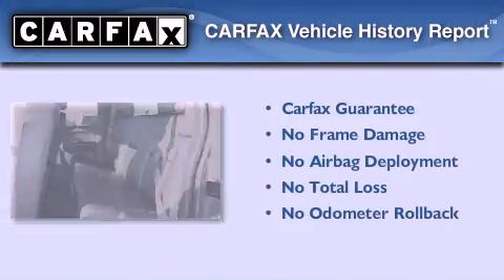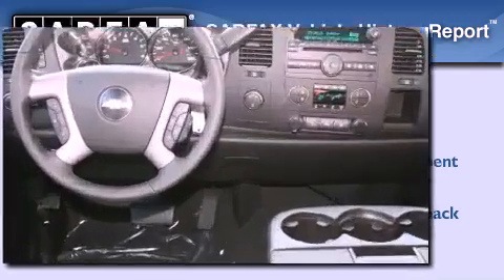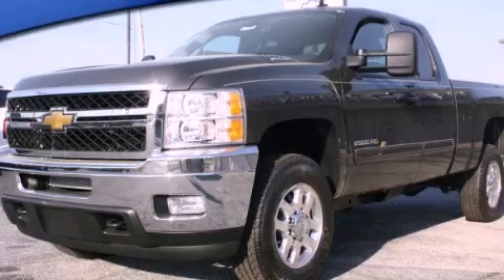Not to mention that this Chevrolet qualifies for the Carfax buyback guarantee. This automobile won't last long at this price, call and arrange a test drive now.